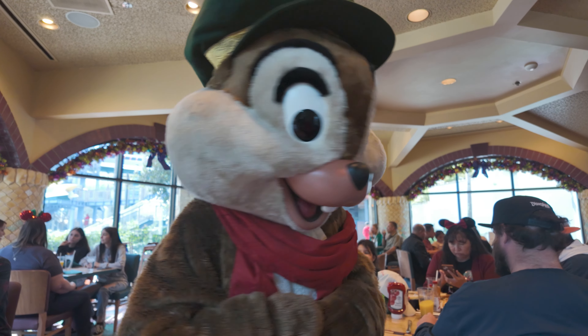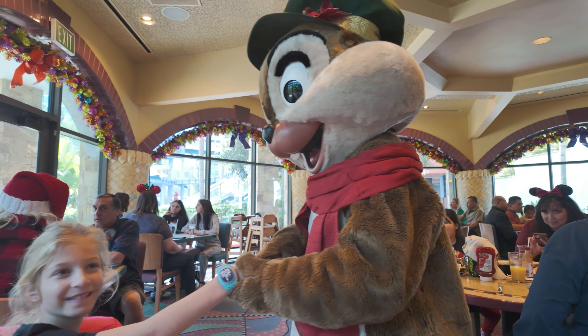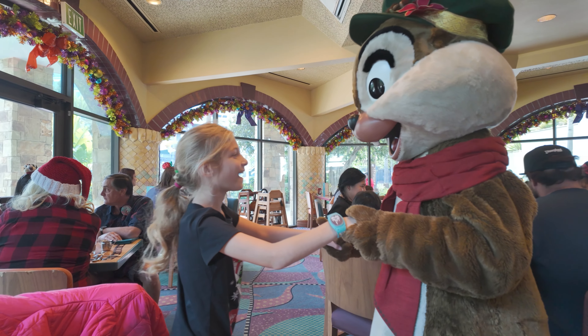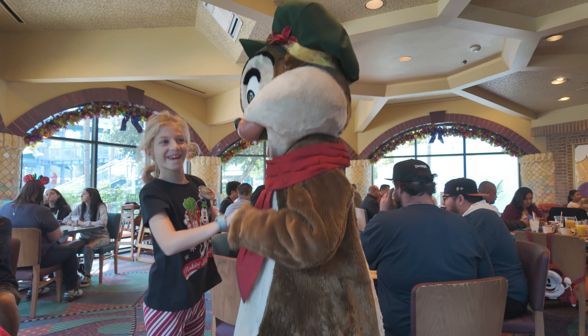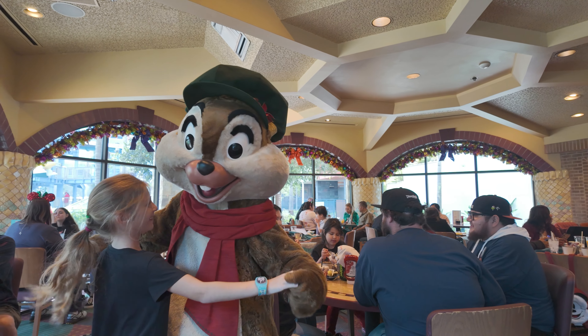We're still waiting for our server to take our drink order before we go get food and show you what's on the buffet line. But as we're sitting here, the characters are already coming around — so here is Chip. Hi Chip! How you doing? There's your close-up — yeah, that's a little too close.